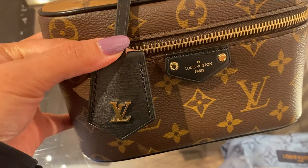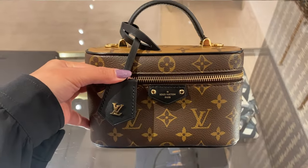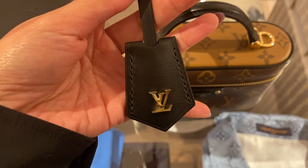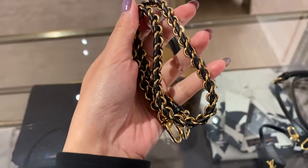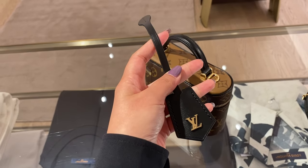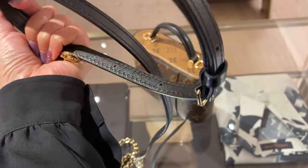The accessories that come with it include a cute key charm with LV embellishment on the bag tag. You cannot do hot stamping on it because you need a flat surface, unless it's pure leather. The bag also comes with a chain entwined with leather — which you also see on a couple of other Louis Vuitton bags — an adjustable leather strap, and a bag tag.